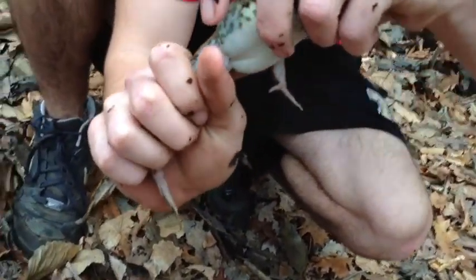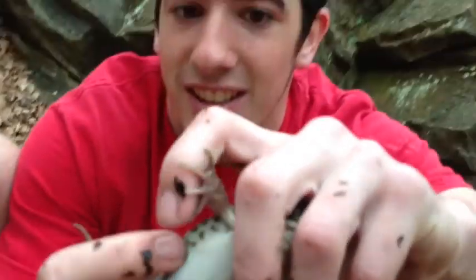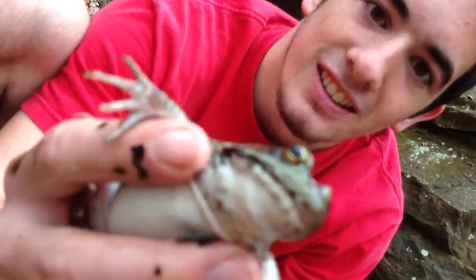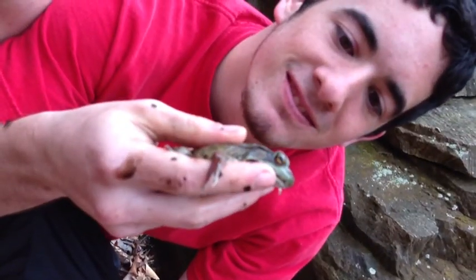We're being as gentle as possible. You can see that — look at that. We're coming soon, two fish one turtle.